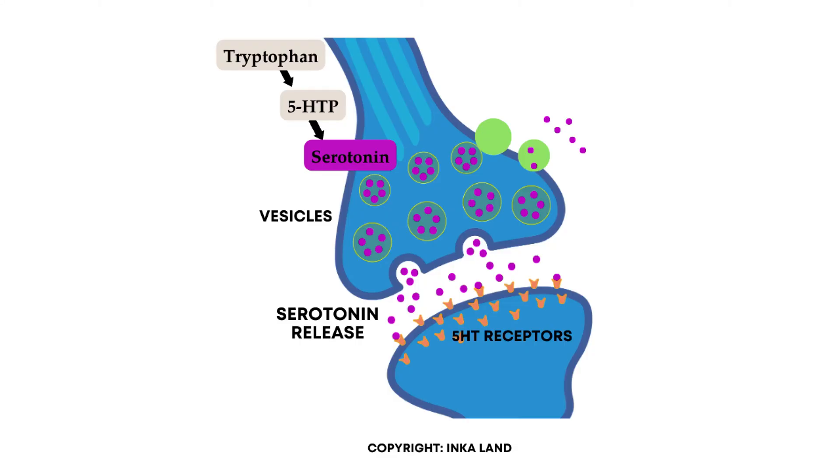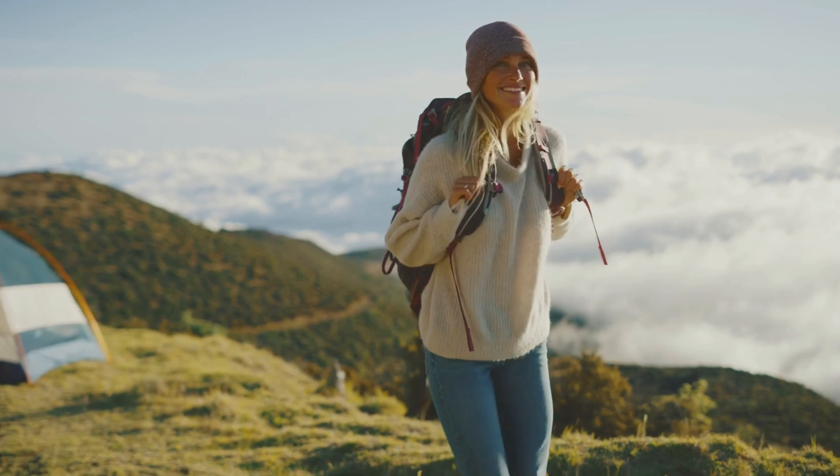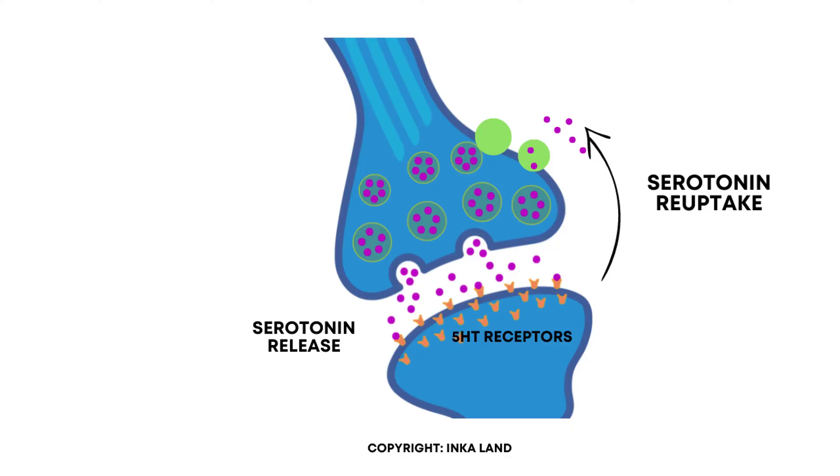Enzymes convert tryptophan first into 5-HTP and then into serotonin. There are a couple of factors that affect the efficacy of this process, which I talk about in more detail in the section on how to increase serotonin naturally. After serotonin is synthesized, it's stored in brain cell vesicles, and when serotonergic brain cells are stimulated, it's released. Many things can lead to the release of serotonin, like exercise, positive experiences, eating carbohydrates, and having some sunlight. After serotonin is released in the brain, it's also reuptaken to the presynaptic neuron through transporters called serotonin reuptake transporters.